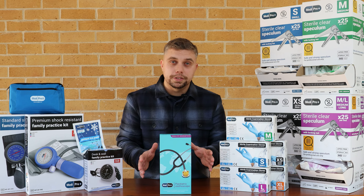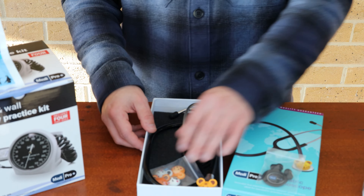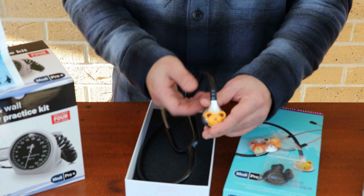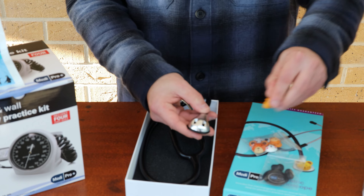Now we're going to talk about the Medipro paediatric stethoscope. This comes with five changeable animal heads: a bear, a panda, a koala, a monkey, and a tiger. Hopefully this will bring a smile to your little patient's faces.